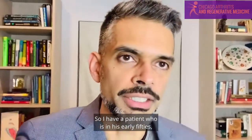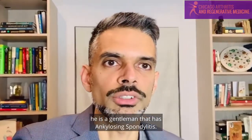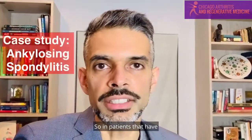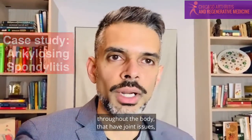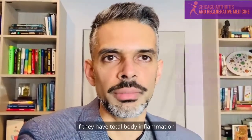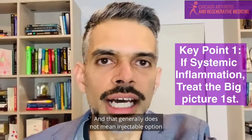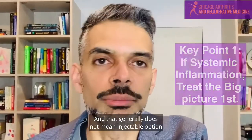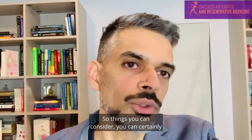It's a great question, and I have a case that I think helps to explain and give some details in that regard. So I have a patient who is in his early 50s, a gentleman that has ankylosing spondylitis. In patients that have systemic inflammatory issues — meaning inflammation throughout the body that have joint issues — my first take is always that if they have total body inflammation, you really need a solution that's total body, and that generally does not mean an injectable option into a specific joint or tendon.